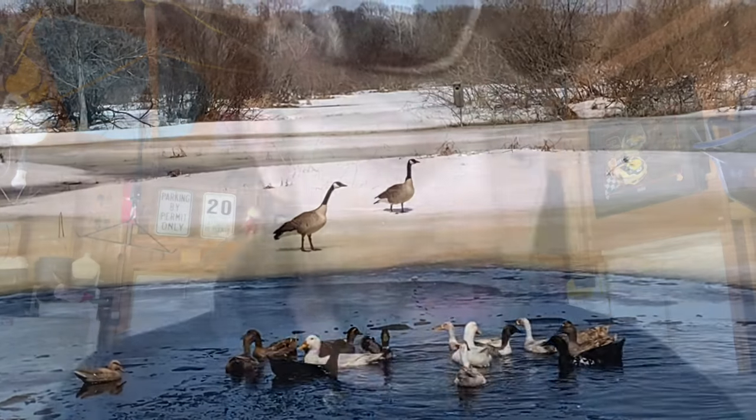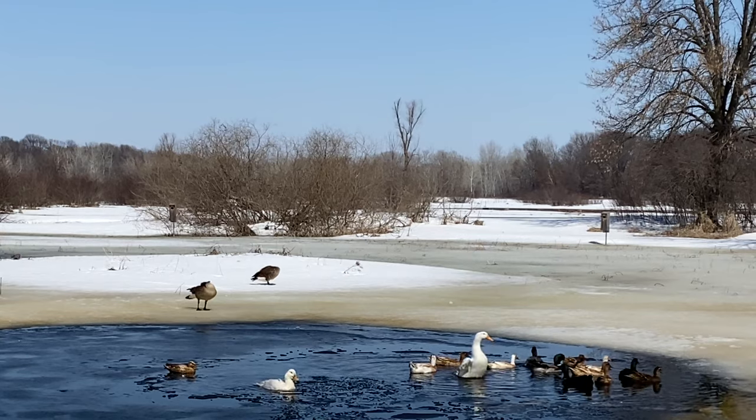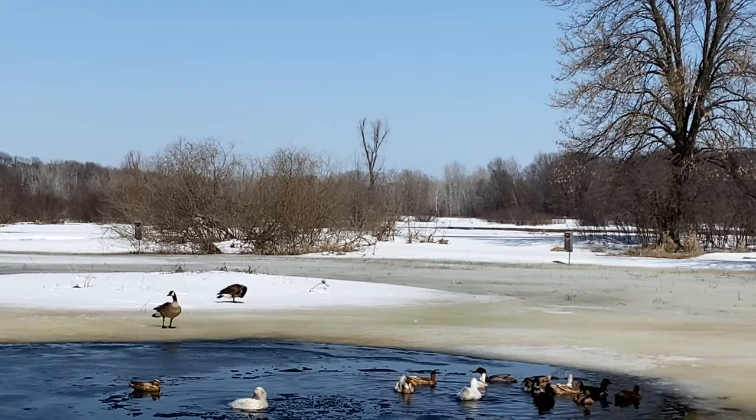One of the coolest things that happens every single year is animals coming back to the pond to nest. Every year we have a couple of geese that show up and try to find themselves a nice nesting spot. It's a pretty fun experience to see them come and hang out here, but there are some frustrations that come with it as well.